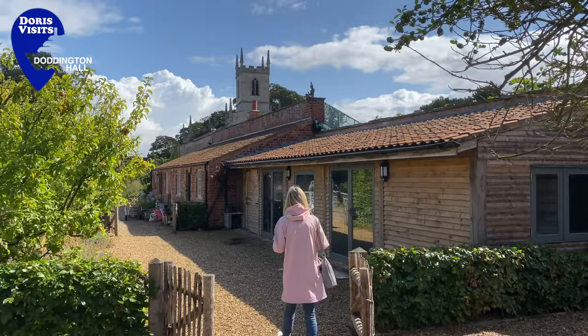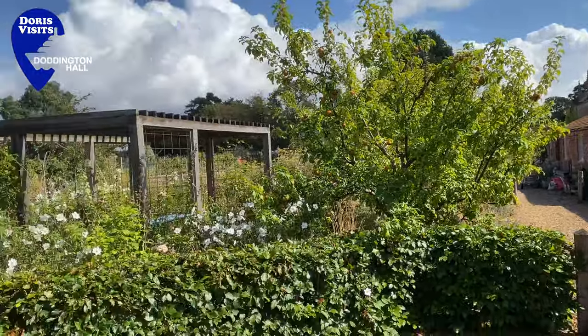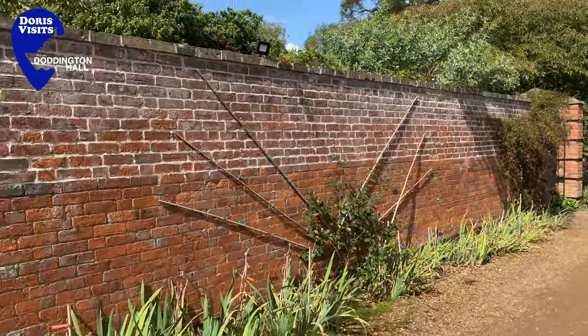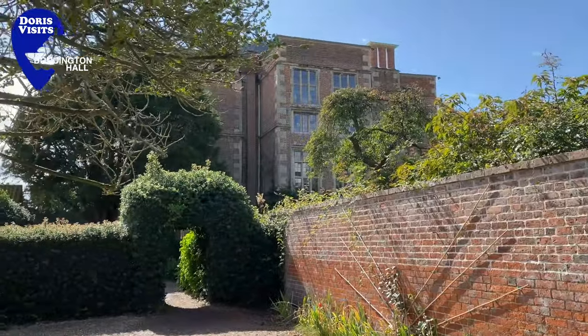There are many mapped-out walks you can take around the grounds, and there's also cycle hire, so you can cycle around and see more quicker. I hope the weather's great for you — we were very lucky. This is quite a special place. Enjoy.